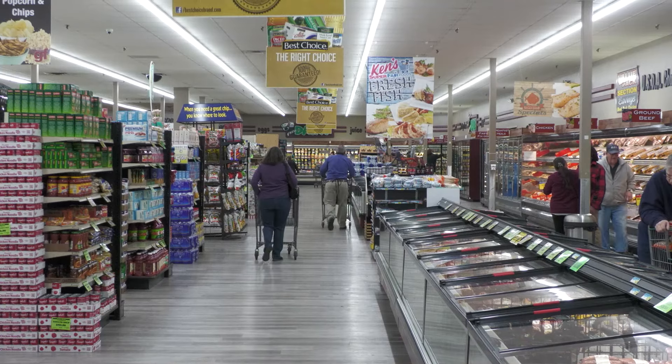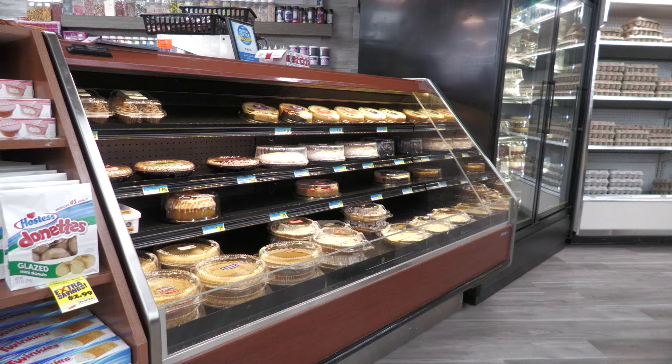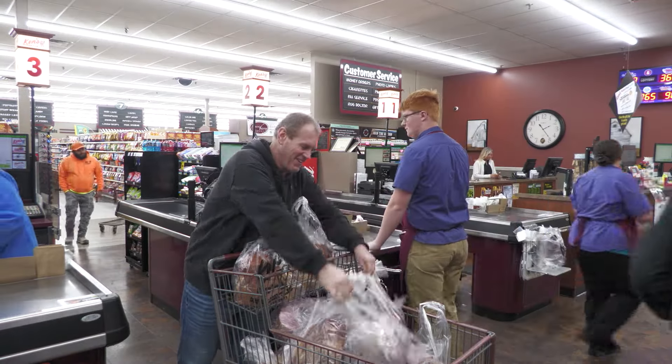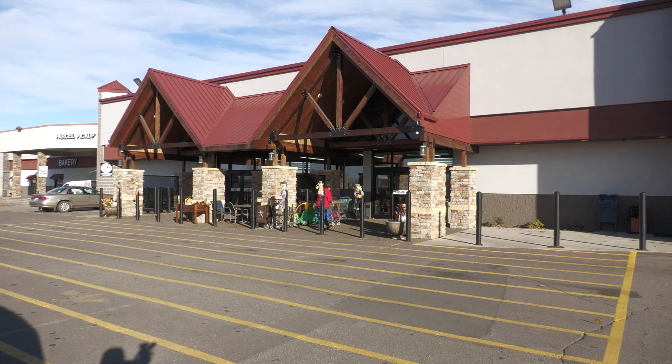This time of year, that means turkey, ham, and plenty of fixings — and an apple pie. You have to think about what the family meal should be, what you'd like to eat at Thanksgiving, and that's the same thing for most people. And as families prepare for the two big holidays coming up, stores in town need to do the same as customers come through the doors ready to buy.